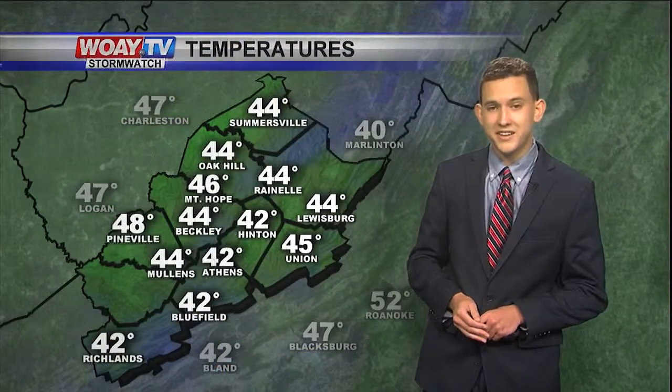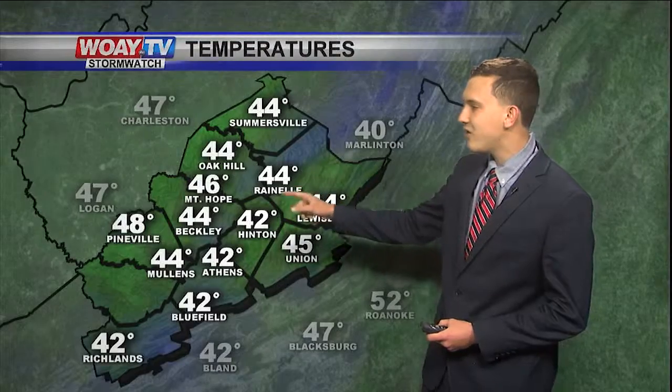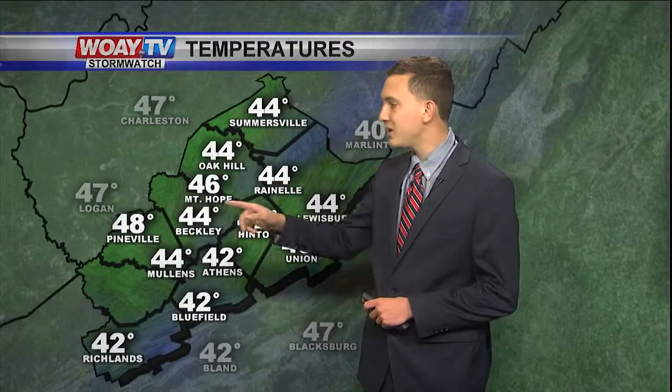Temperatures, however, are pretty chilly. It's almost mid-May and it feels like March — 44 degrees in Lewisburg, Rainelle, Oak Hill, and Beckley. It's 46 degrees in Mount Hope and 42 degrees in Bluefield and Athens.